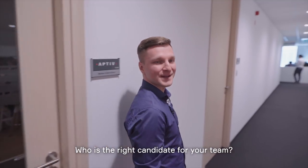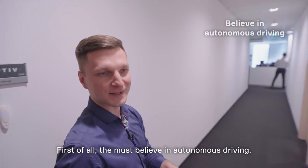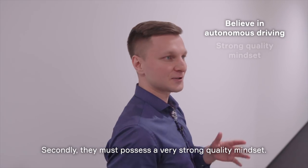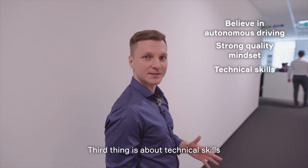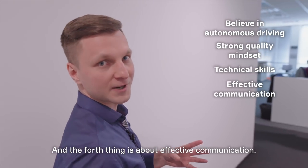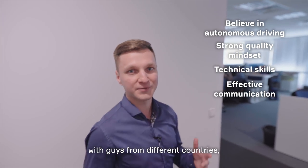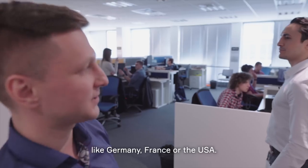Who is the right candidate for your team? So they need four things. First of all, they must believe in autonomous driving. Secondly, they must possess a very strong quality mindset. The third thing is about technical skills that we expect from the candidates. And the fourth thing is about effective communication, because we cooperate on a daily basis with people from different countries like Germany, France, and the United States.